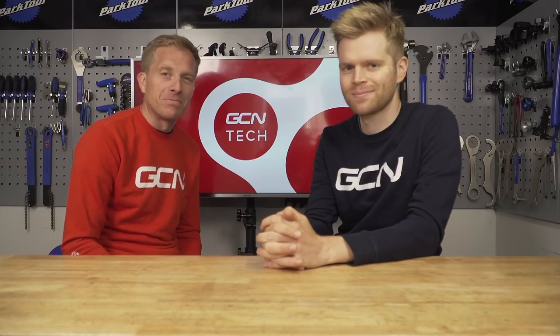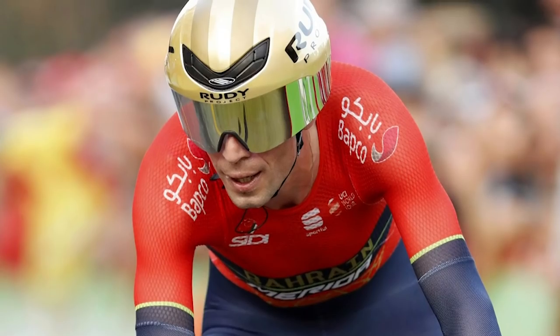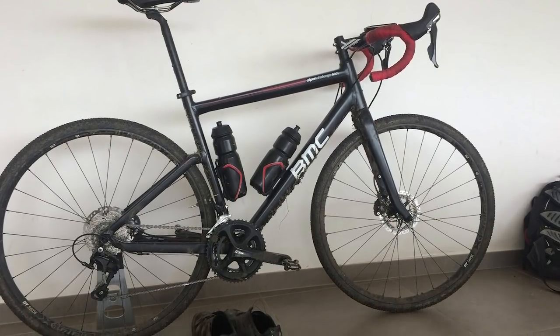Welcome to the GCN Tech Show. This week we have loads: Vuelta Tech, your upgrades, an amazing prize giveaway, and we build the most expensive bike in the world.